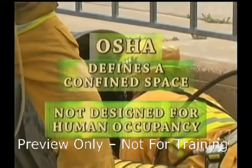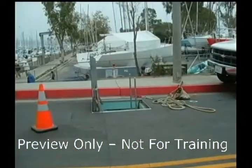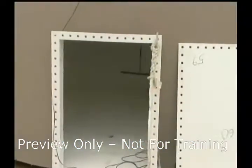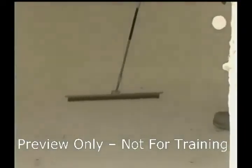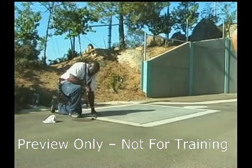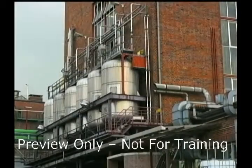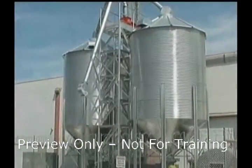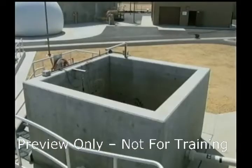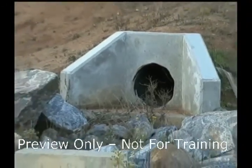It's not designed for continuous employee occupancy. The question is, what does that mean? Is the space designed so an employee can enter and safely work for a long period of time? If the space is something like an automotive service pit or pipe gallery, it generally does not apply. On the other hand, reactors, sewer manholes, subsurface vaults, silos, and similar structures are not designed for continuous occupancy and therefore would be considered a confined space.